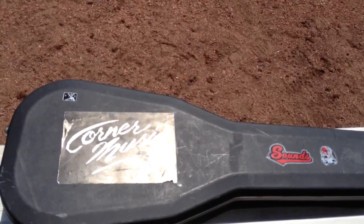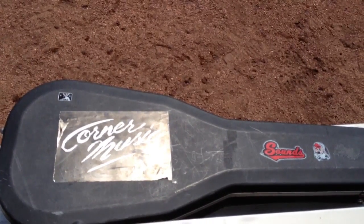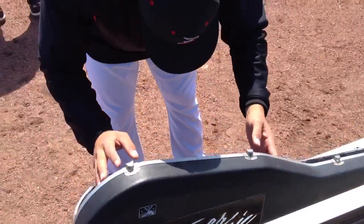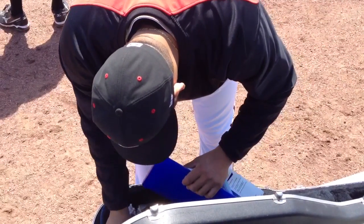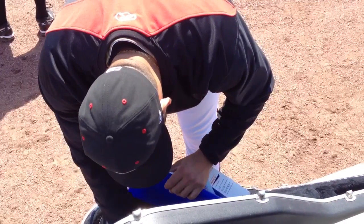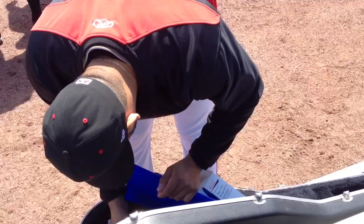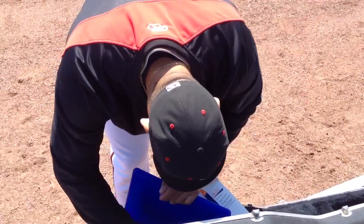The case is quite a bit larger than your standard backpack, leaving the Sounds with plenty of room to carry whatever they need to the bullpen each game. While one is free to guess what is actually inside the case, probably your standard fare of candy, icy hot, tape, and other various items to be used by a bullpen.